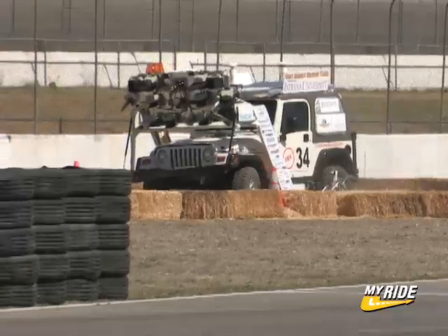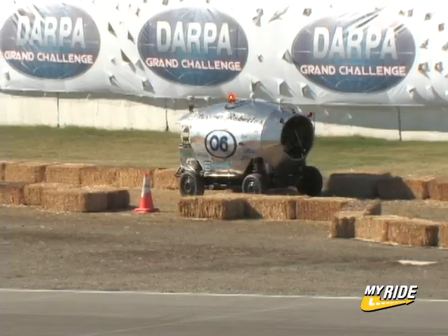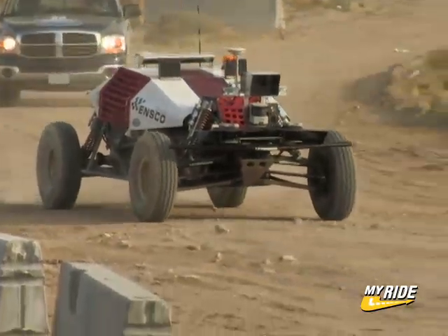But it's not easy. 43 teams from around the country began with dreams of building a robot capable of conquering this course. Only 23 teams earned the right to run in the $2 million DARPA Grand Challenge Final.